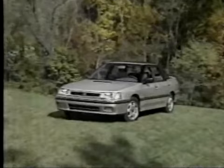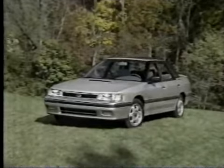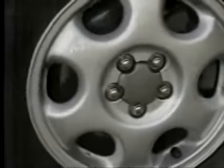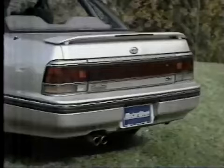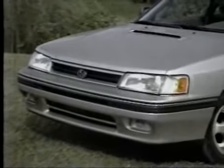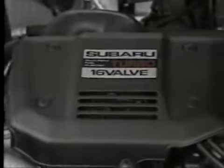To attract buyers who normally wouldn't consider a sensible family car like the Legacy, the Sports Sedan gets a selection of special styling features. Starting at ground level, it wears 15-inch alloy wheels with high-performance rubber. At the tail, there is a wing for the rear deck, and up front is a deeper chin spoiler and a functional hood scoop.